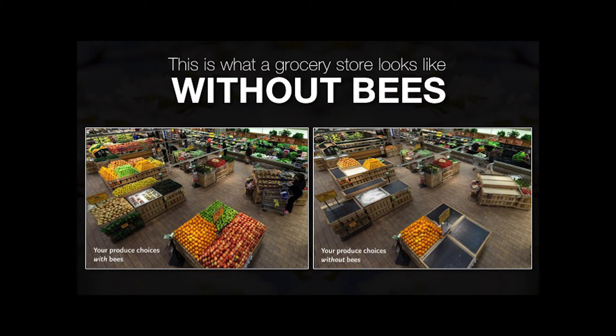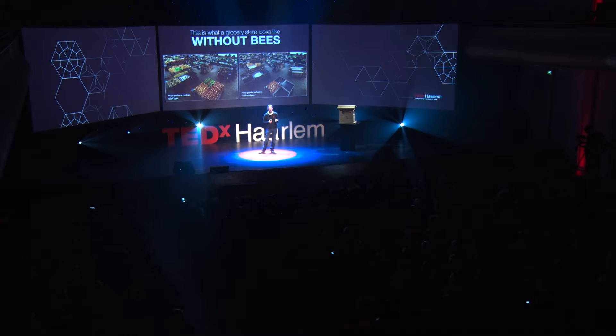Hello. I want to tell you something, I want to show you something. For more than 70% of our food, we are dependent on pollination by the honeybee. And the population rate is declining with an average of 10% a year.